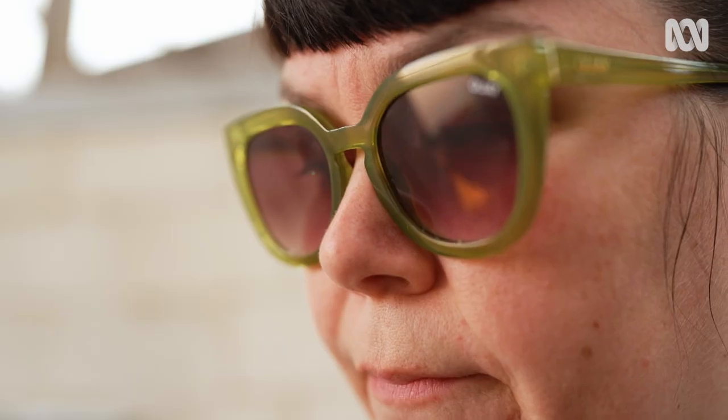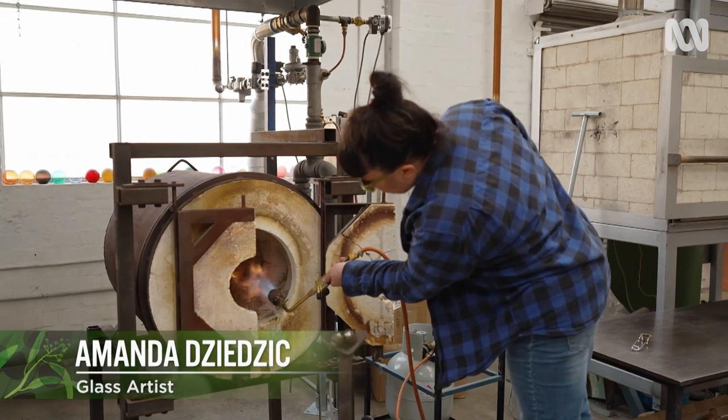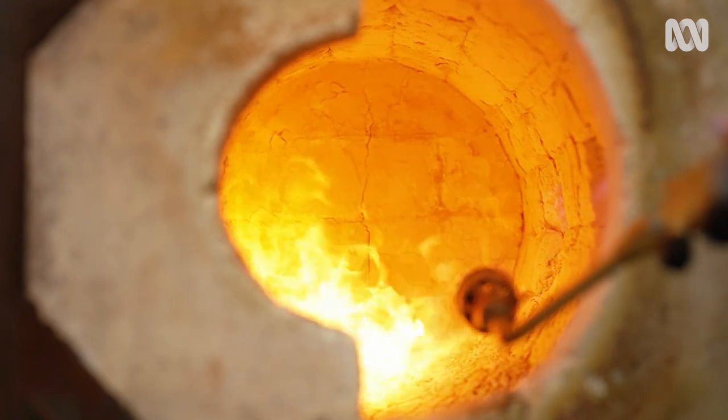We make a lot of production glassblowing, but most of my works always have a botanical theme. They're inspired by plant life — the patterns, the textures, the shapes.